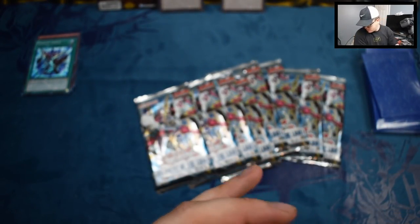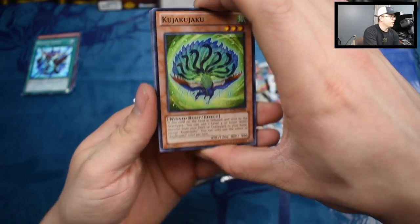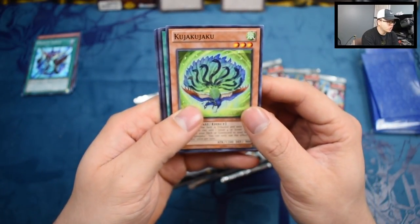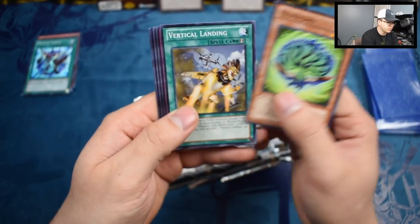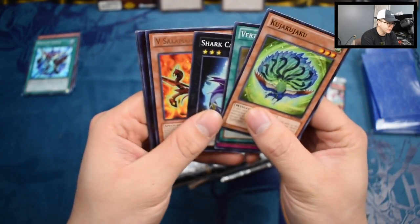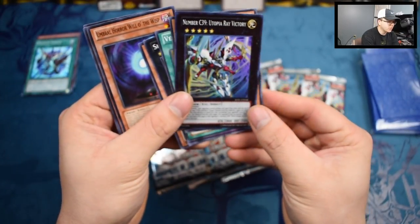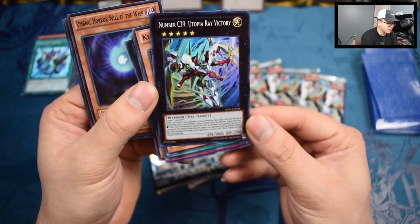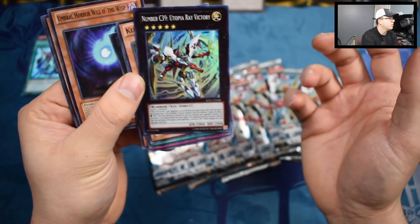These have Star Eater in it, and also Number C39. So there's a lot of great cards in this. So we have a Kujakku — it's like a big peacock with snakes in its feathers. Vertical Landing. Bujingi Fidel. Shark Caesar. V Salamander. And we got Number C39 Utopia Rave Victory — this is actually a really, really great card, one of the better cards in the set. It's actually the cover art card, so that's cool. We started out with that.